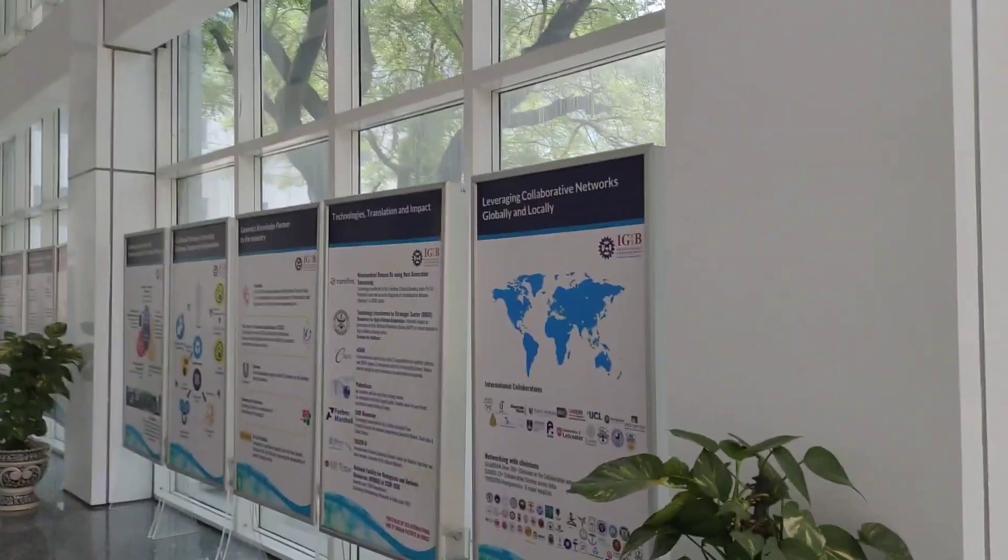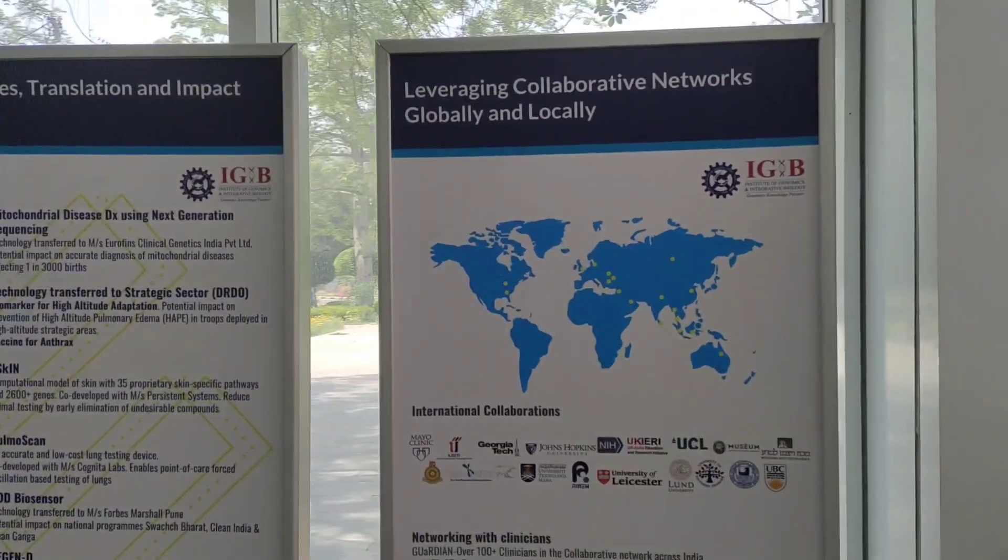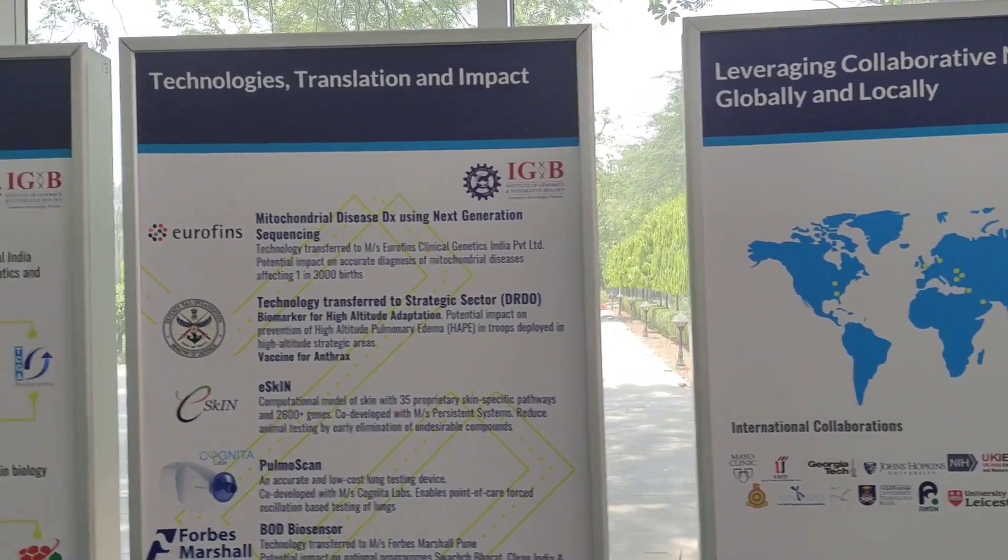This is the ground floor hall. These are the things where IGIB works.